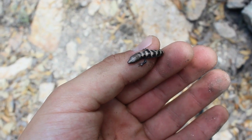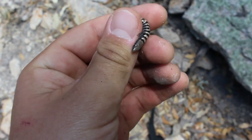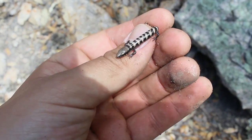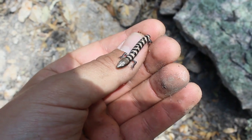Still the same morning where we found the ringneck — here's a nice little juvenile Madrean alligator lizard. I flipped this one here in the mountains outside of Tucson. A little juvenile, a lot of work to catch this guy and keep him in hand.